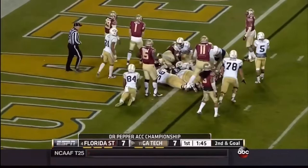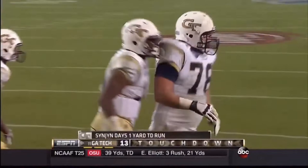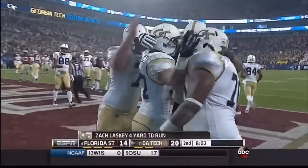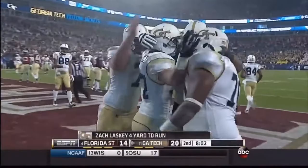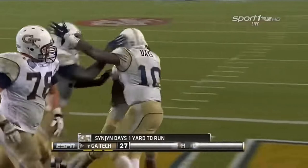Second and goal — Days again, diving. Touchdown. Two possessions, two long marches for the Ramblin' Wreck. Lasky behind Thomas — he's got it, and he just walks into the end zone. No solution so far for the Seminole defense. Days again — walks in, third touchdown for the senior. The Jackets scoring on their first possession of the second half.